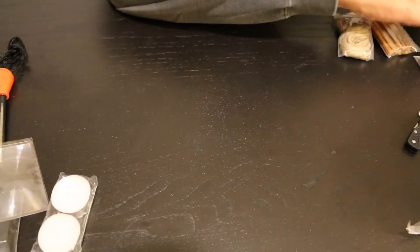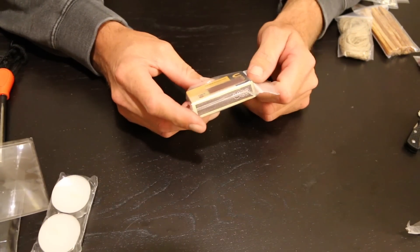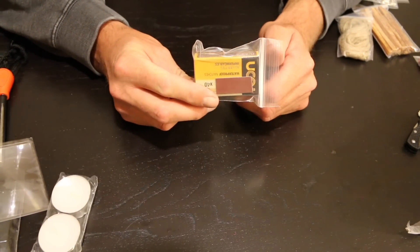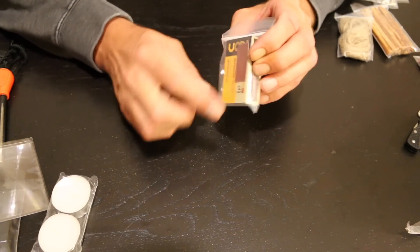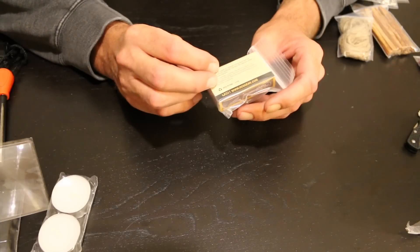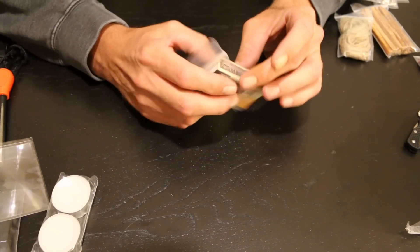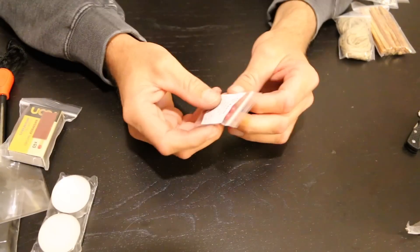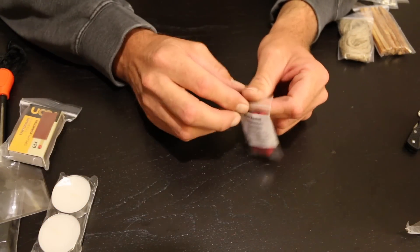It's nice that they have multiple ways in here to start a fire. You get a box of matches in a ziplock bag — these are waterproof matches from UCO. They have a little striking surface right on the box. Pretty self-explanatory.